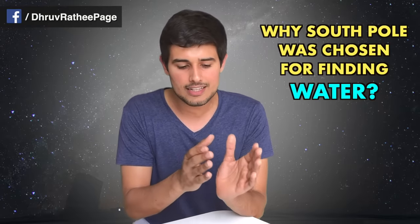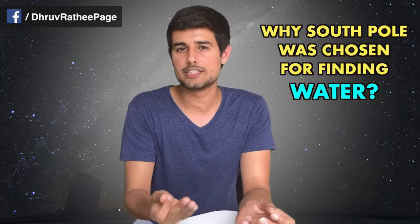The North Pole also has a mixture across the surface of the moon. It is estimated that the temperature of the moon reaches minus 250 degrees, which is near absolute zero temperature.